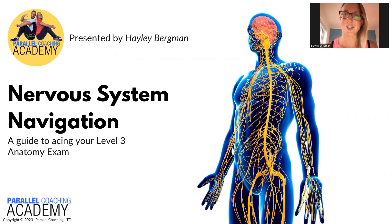Nervous system navigation. Hi, I'm Hayley from Parallel Coaching and in today's session we're going to explore the nervous system. This is your guide to acing your level three anatomy exam, specifically focusing on the section related to the nervous system, and today we're going to give some context of what's actually happening in the nervous system so you can be confident and ready for your exam.